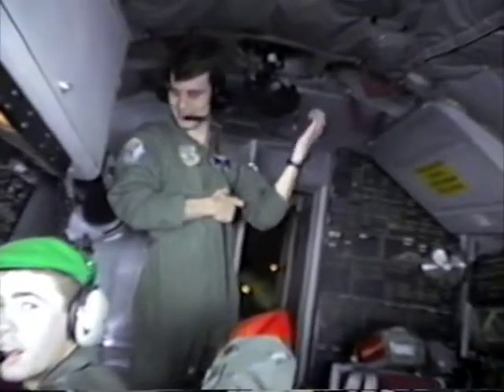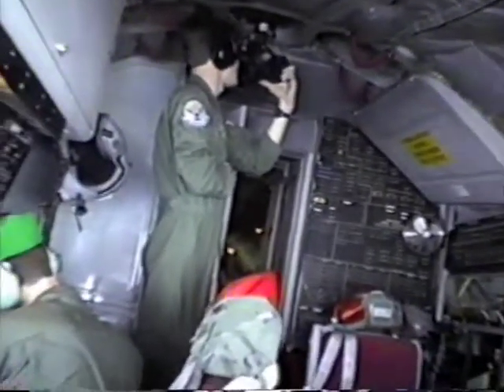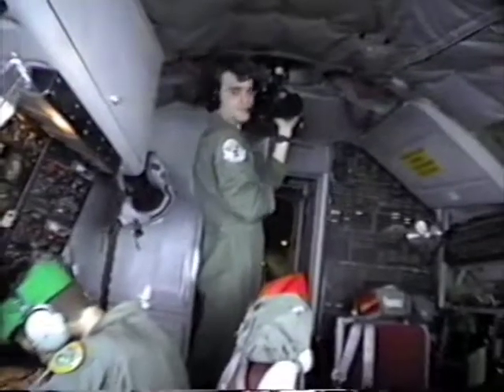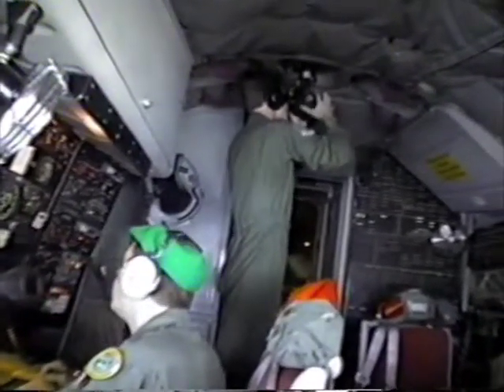We've got confidence in him — he can do it all. He's a boom operator; he's seen just about everything. He's getting ready to shoot some shots. We'll check with the boom later.